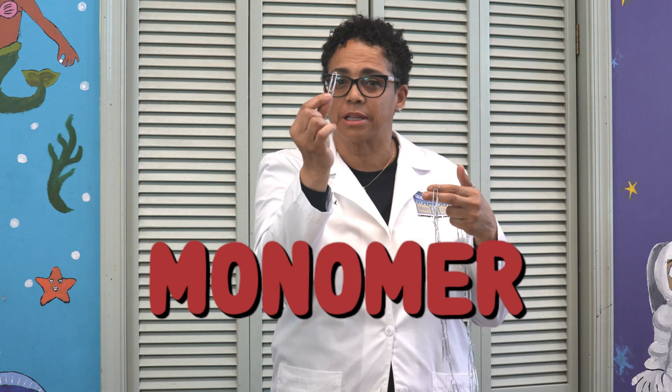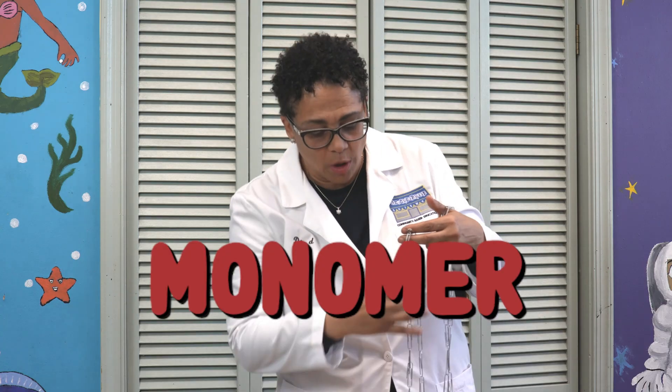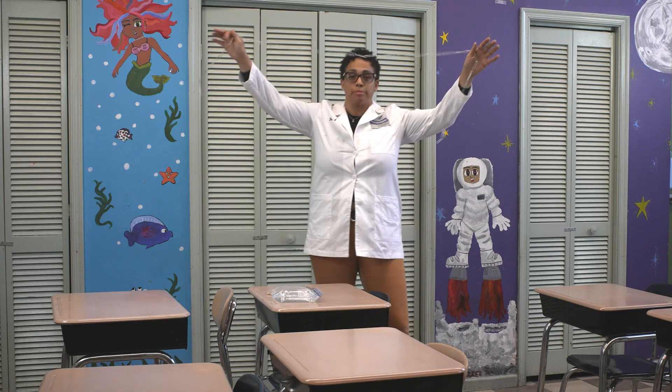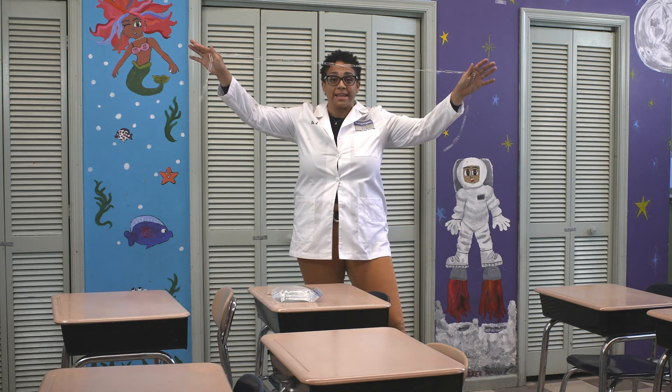So let's pretend this paperclip is a monomer. When you hook all the monomers together, you get what's called a polymer, because poly means many.